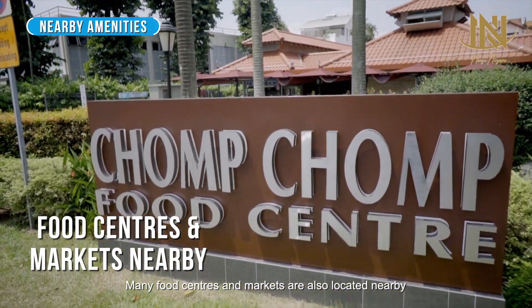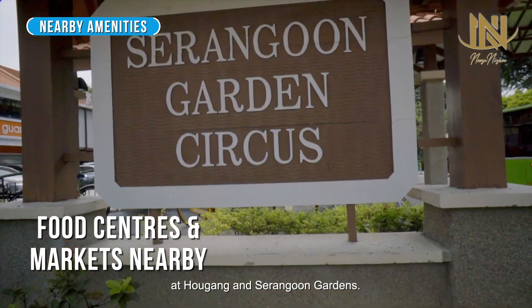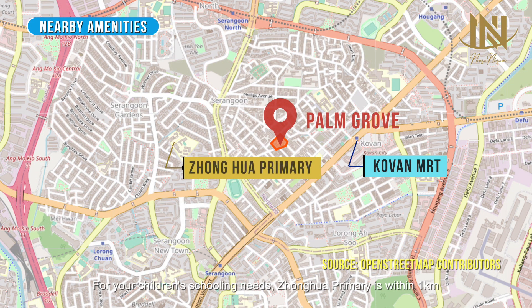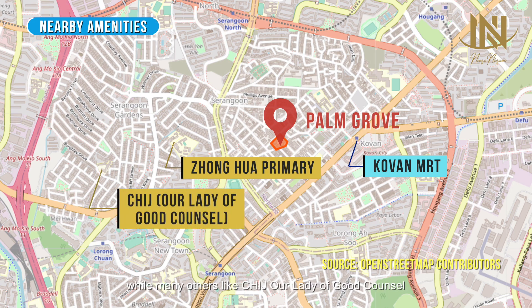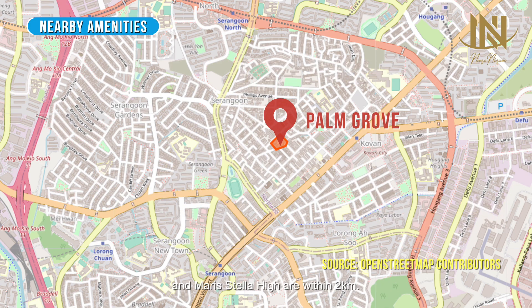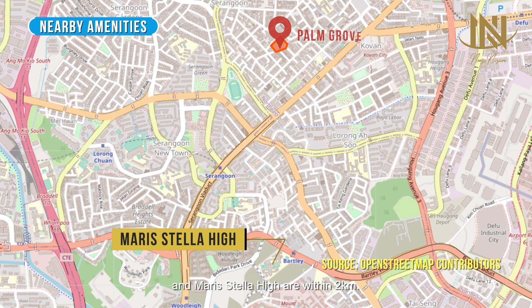Many food centers and markets are also located nearby at Hougang and Serangoon Gardens. For your children's schooling needs, Chonghua Primary is within one kilometer, while many others like CHIJ Our Lady of Good Counsel, Fern Green Primary Girls' School, Holy Innocents' Primary, and Maris Stella High are within two kilometers.